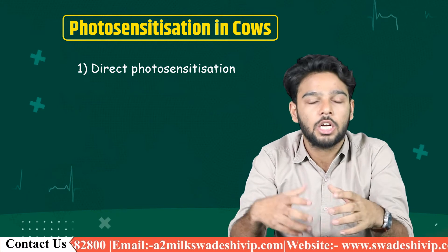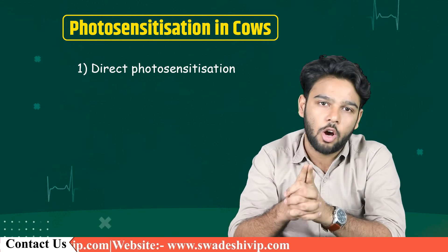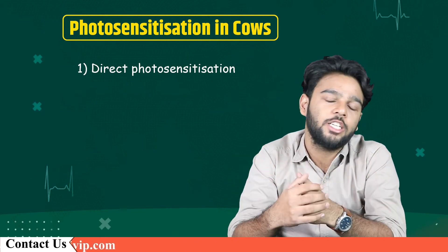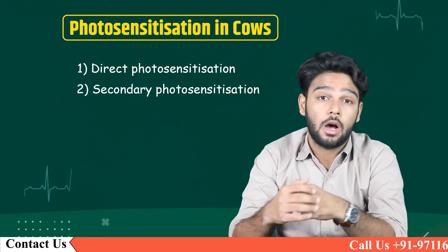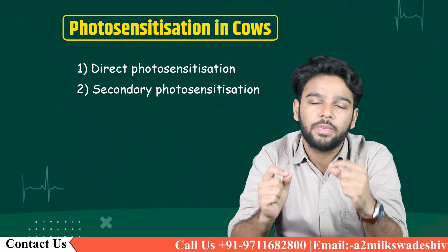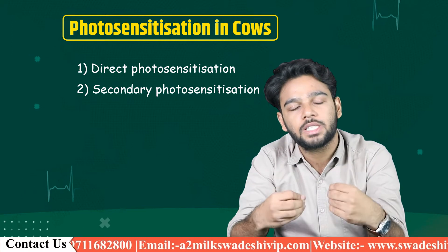Direct photosensitization occurs when the chemical comes from a defect in the animal's metabolism of its red blood cells, or more commonly from plants such as St. John's Wort. Secondary photosensitization occurs in animals with liver damage, which interferes with the complete breakdown of chlorophyll, resulting in the accumulation of photosensitive chemicals.